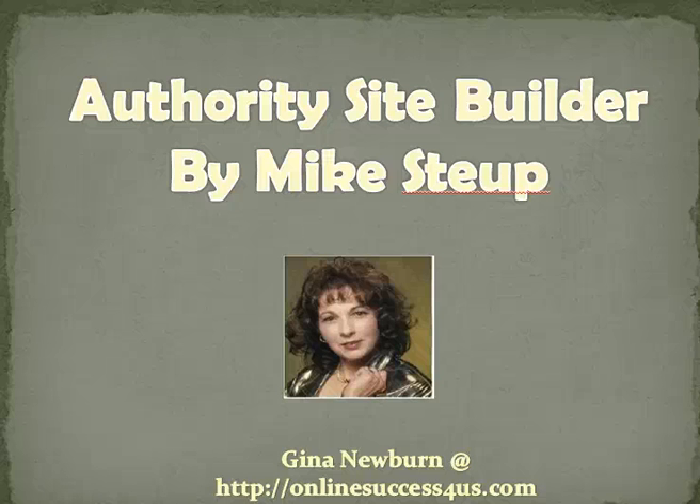In this video I'm going to be talking about a new product that just launched today called Authority Site Builder. My name is Gina and I am an online marketer and I teach people how to make money online using no startup cost at all with a 100% free program. And I'll tell you about that after I go over what I know of the product called Authority Site Builder.